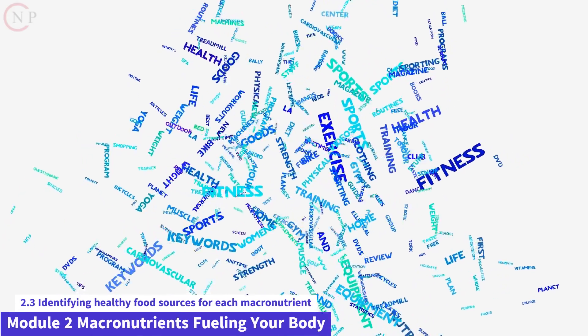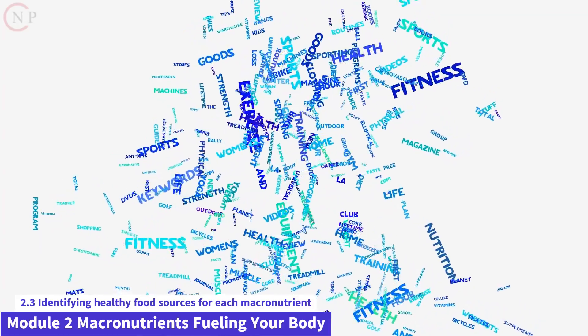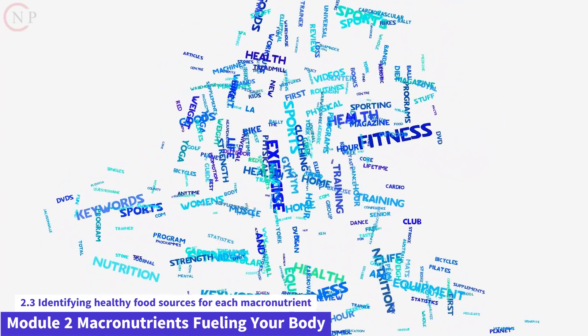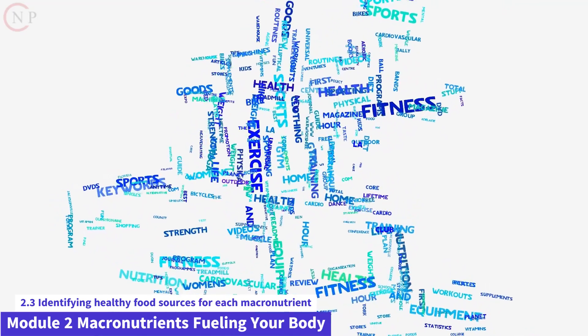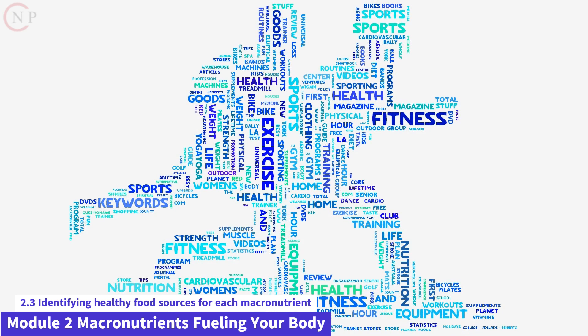This is Module 2 of Nutrition and Fitness Made Easy. In this session, we'll look at how to find healthy food sources for each macronutrient. Knowing which foods are high in carbohydrates, proteins, and fats can allow you to make more informed decisions and develop a well-rounded nutrition plan.